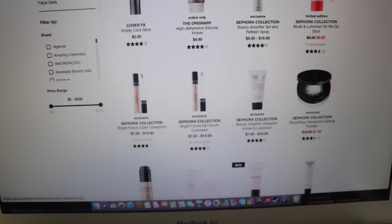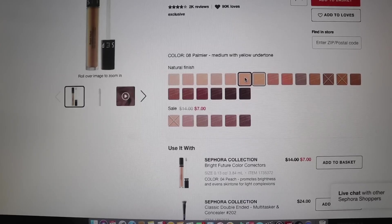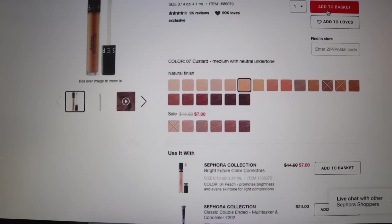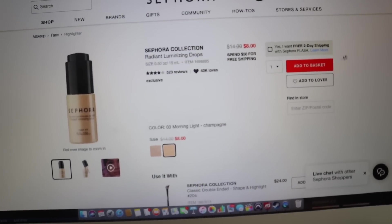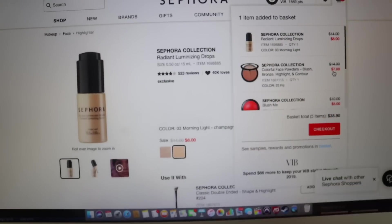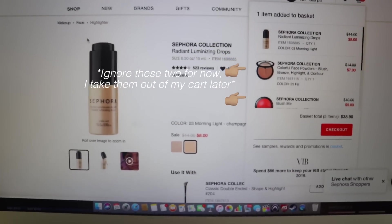Starting from the top, we're just going to go ahead and get this concealer — 14 bucks. That's the best we can do for face. I'm going to go custard. I'm going to throw these in the cart now. If it gets over a hundred dollars for the whole purchase, I'm putting them back, but right now I'm going to get those. Let's go ahead and move on.